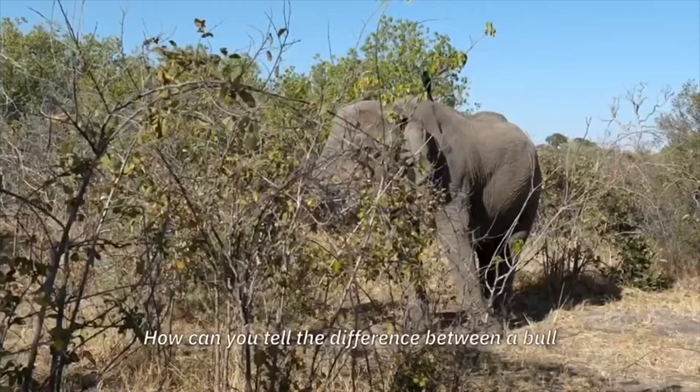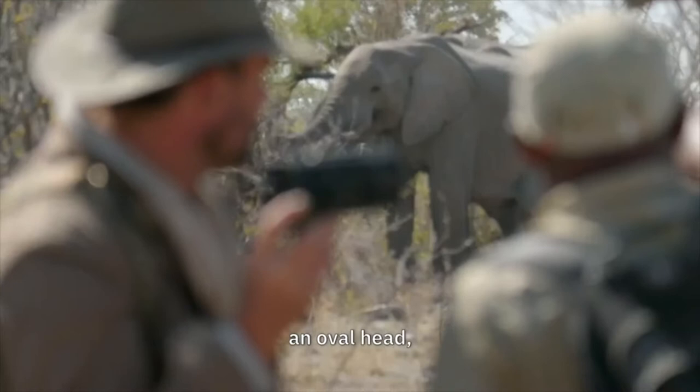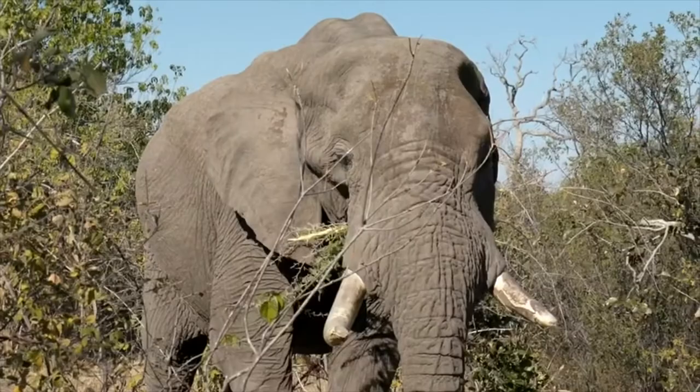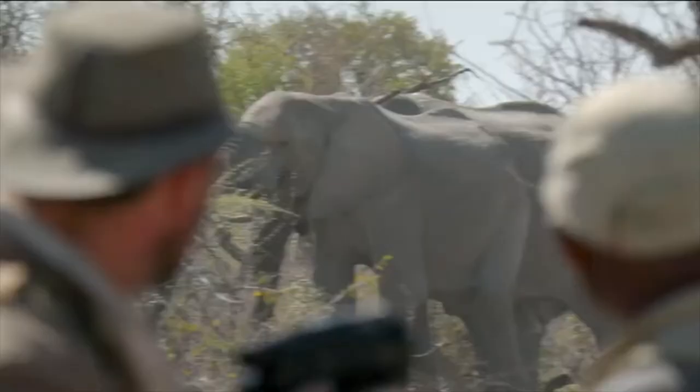How can you tell the difference between a bull and a cow? These males have a round face, an overhead, and bigger tusks than a cow. A 40-year-old bull like this can weigh up to seven tonnes and get through over 200 kilograms of food a day.